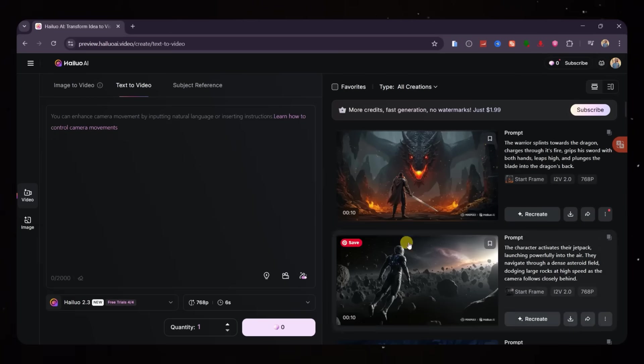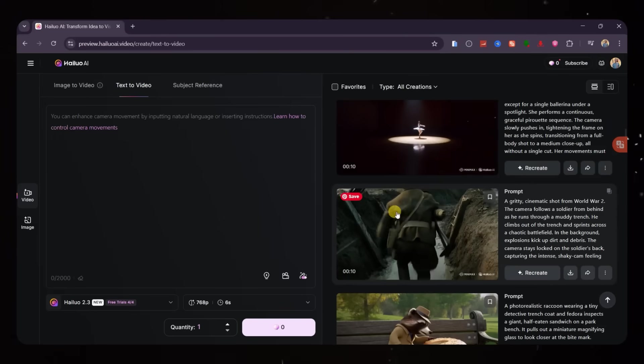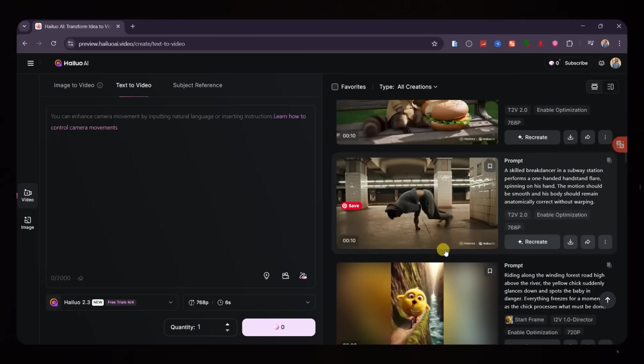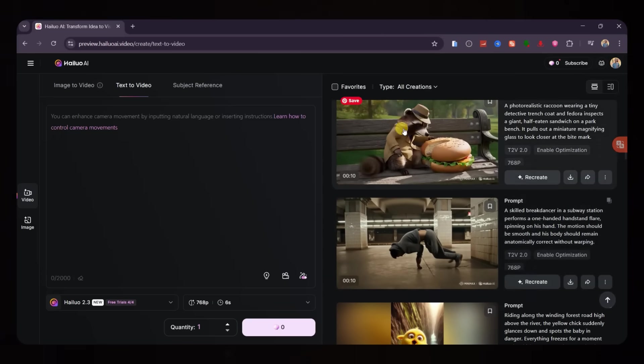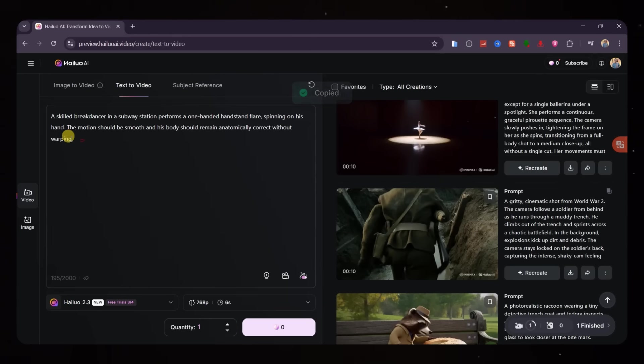Just enter your prompt, hit generate, and watch it create something incredible right in front of you. I've got a few clips here that I originally created using the old Hyluo 2 model, and I'm going to reuse the exact same prompts inside Hyluo 2.3 to see just how much it's actually improved. I'll simply copy each prompt, paste it into the new version, and regenerate everything from scratch so we can make a fair comparison.